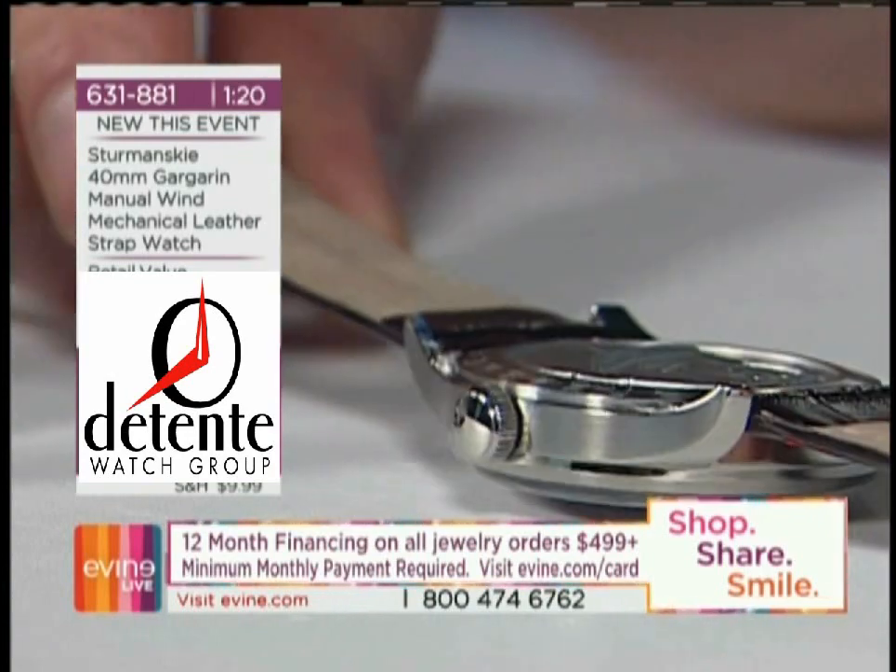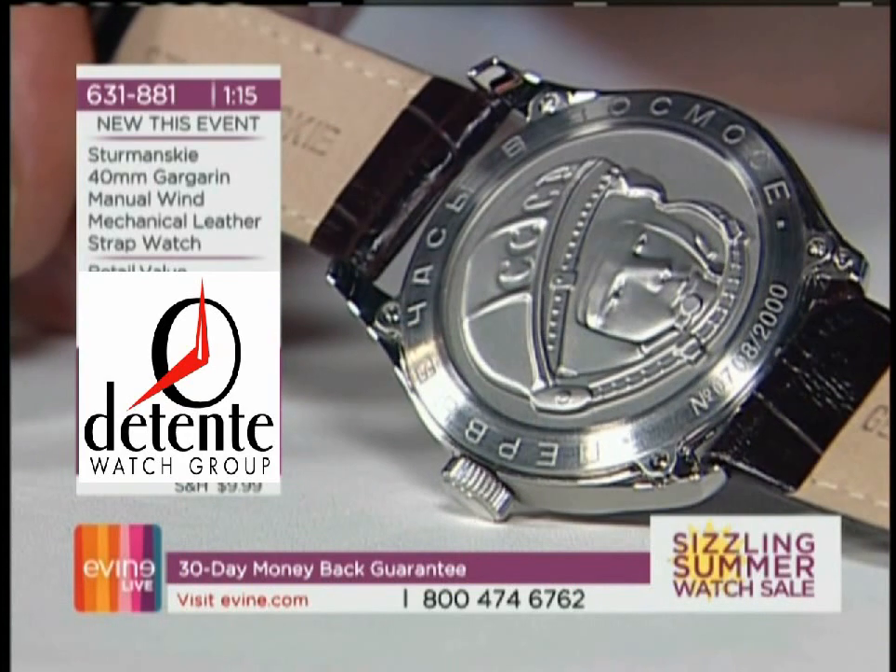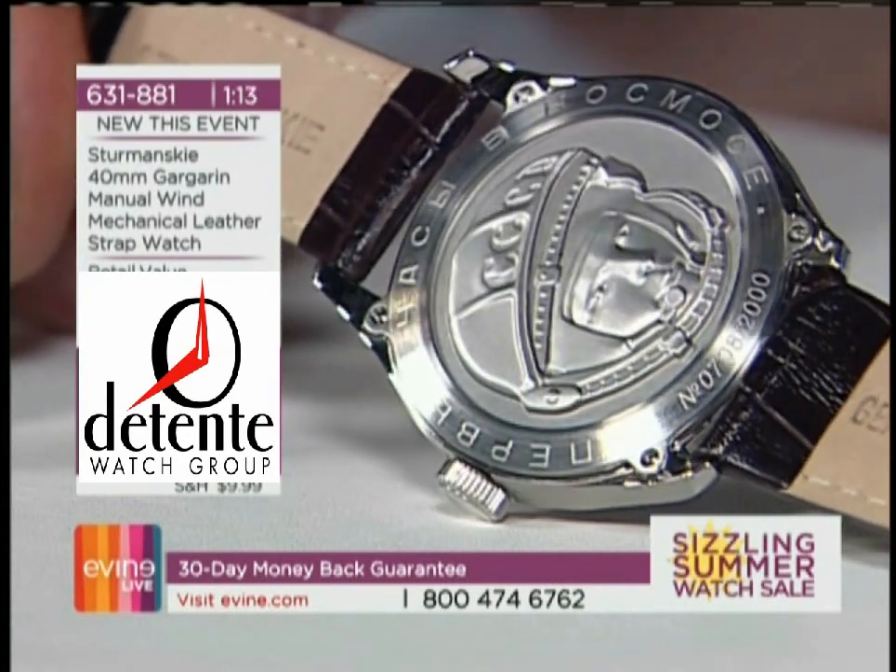If you're going to own any watch from our collection, this is the watch to put in your collection. This is as historical a timepiece as you can possibly get.